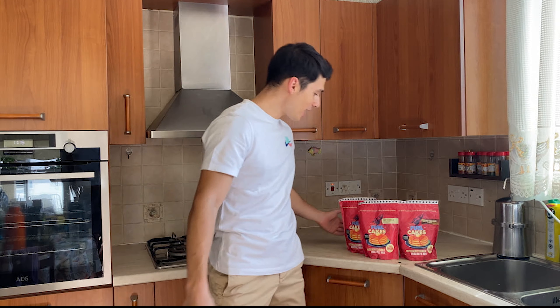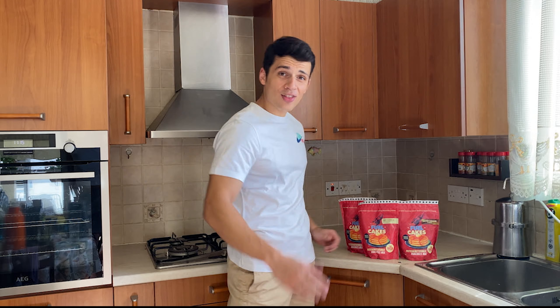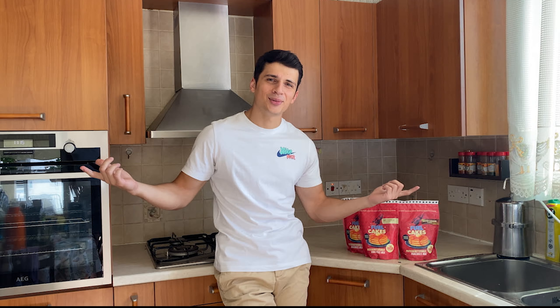What's going on everyone? Welcome back to a brand new video. Today, as you can see, we have three products here. We have the Fuel Cakes — a product made by Rob Lipset — and I'm here to review it. Is it worth it? Stay tuned to find out.